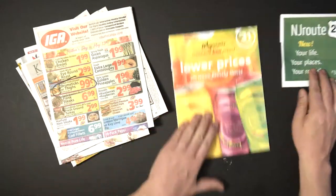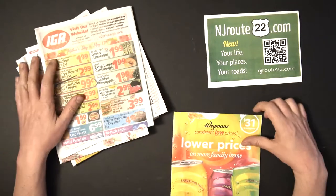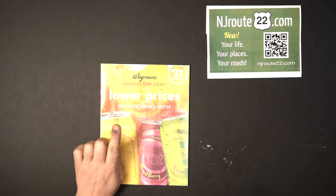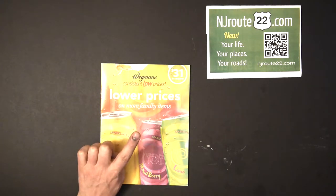Welcome to njroot22.com — this is our weekly supermarket roundup. I made some improvements to the audio; I put a rug down underneath me to hopefully get rid of the boom. I busted my finger — god, it was worse than hitting my finger with a hammer.